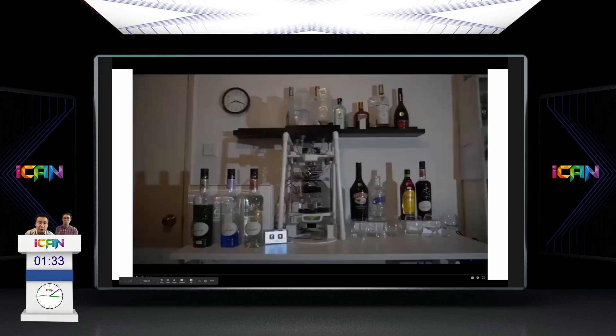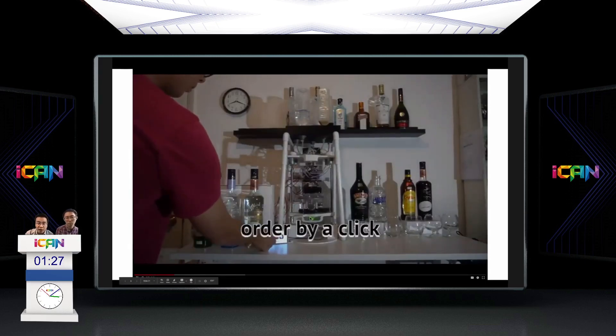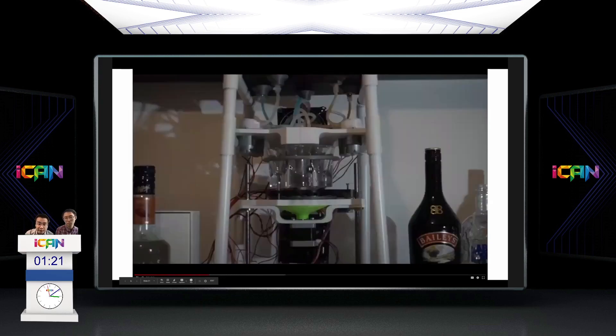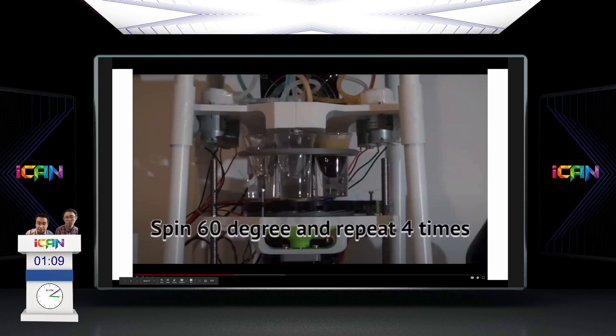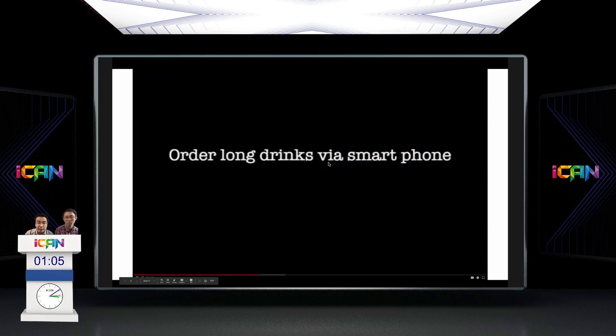The first demonstration is ordering a layered shot via touch-click. Touch the screen to let the machine know the order. The platform drives upward, and a key trick is making the tip close to the side wall so the drink flows along the wall, limiting speed. This produces a very clean layer. The platform spins 60 degrees and repeats four times.